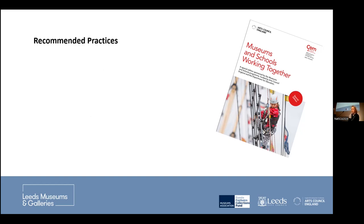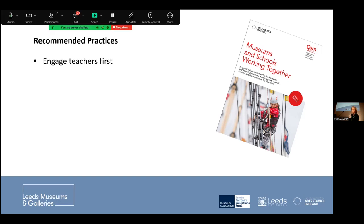In the museums and schools working together document, there are various recommendations for how to address this. The first is obviously engaging teachers first — for example, through a relaxed evening teacher CPD meeting. The problem is that teachers come along, get enthusiastic, but then have to go back and sell it to their senior management team who haven't attended. So it's really helpful if you can get the management involved too.